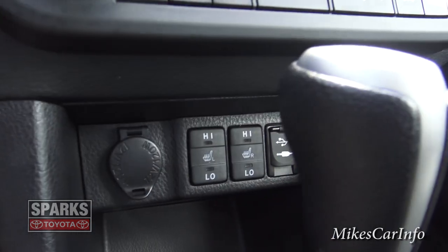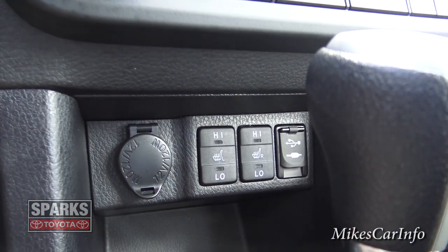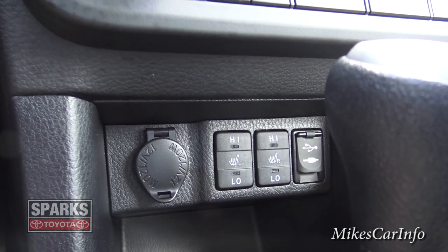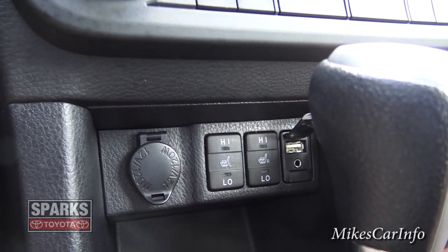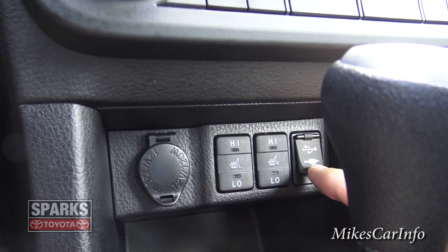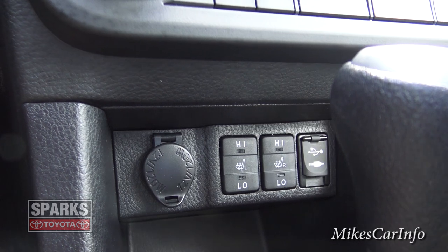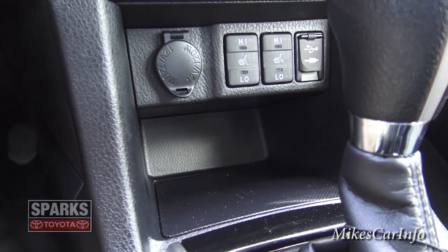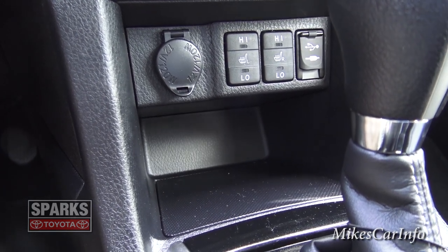Below down here in front of the shifter you've got some more buttons, a 12-volt power supply, and heated seats for both left and right. Right here are your USB and auxiliary inputs — more ways of playing music through the sound system besides the radio, CD, and Bluetooth. I use Bluetooth in my car all the time — I put a little Bluetooth device in there with thousands of songs and I'm good to go for hours, days, or weeks.